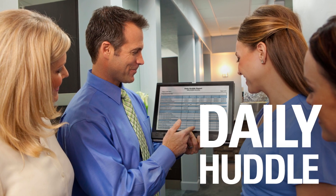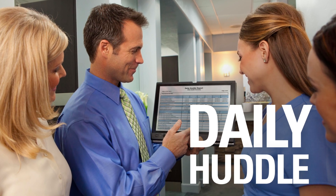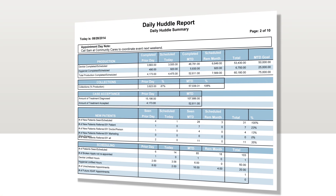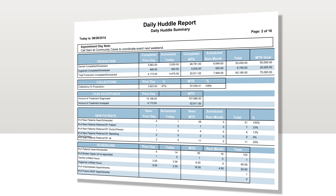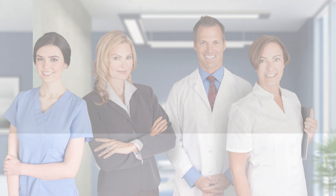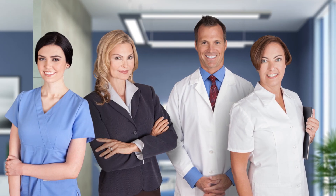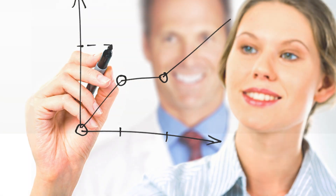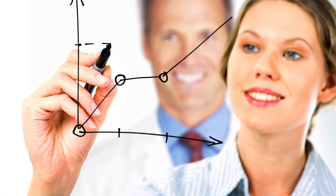Dentrix also provides you with a convenient daily huddle report that keeps your entire team focused and on track. This unique tool helps your staff organize and prioritize their daily activities, keep those activities in line with your long-term financial objectives, and unify everyone in your office around a common set of goals and best practices.